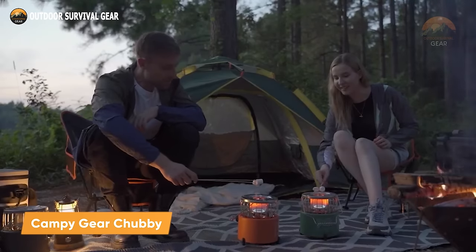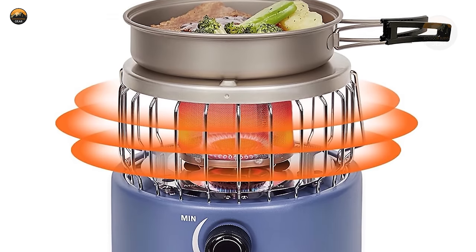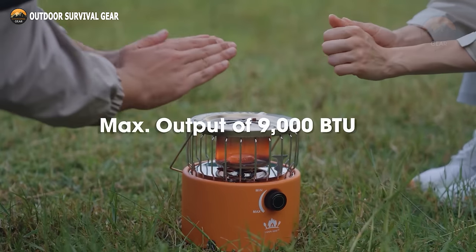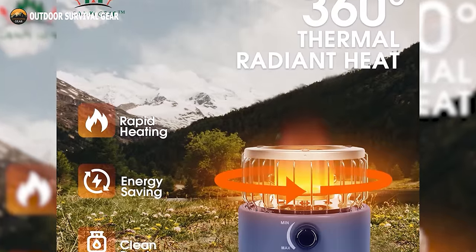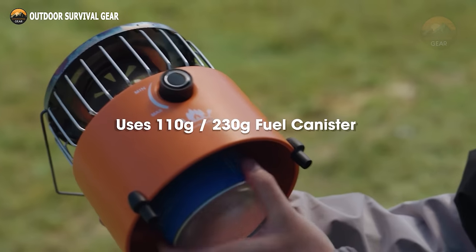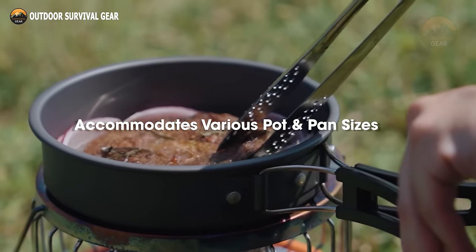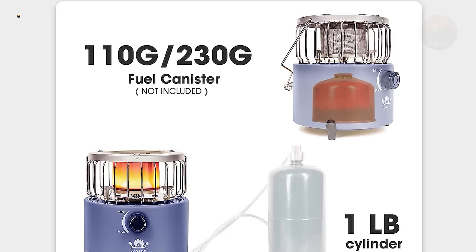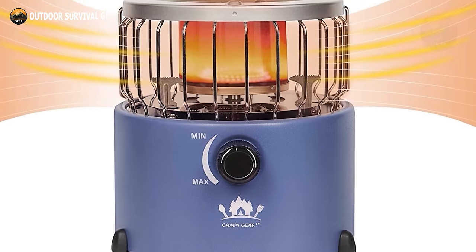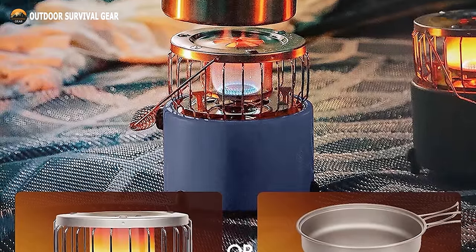Get ready for the ultimate camping experience with the Campy Gear Chubby, a versatile two-in-one heater and stove tailor-made for your outdoor escapades. With an impressive output of 9,000 to 10,000 BTU propane heaters and its innovative 360-degree radiant heating design, the Chubby will swiftly envelop you in comforting warmth. Compatible with 110 grams and 230 grams of butane, isobutane, and propane fuel canisters, or connectable to a one-pound propane cylinder via extension hose. The Campy Gear Chubby boasts adjustable flame control, allowing you to finesse your culinary skills with ease on any camping, hiking, or backpacking adventure.